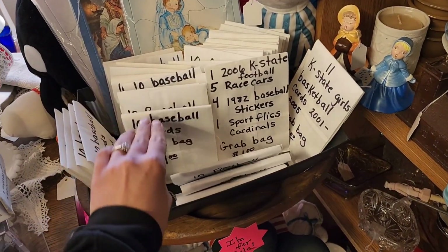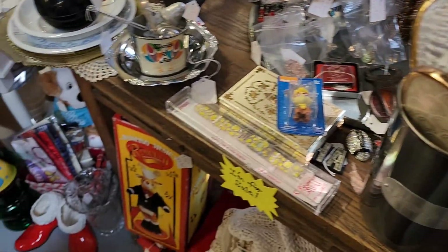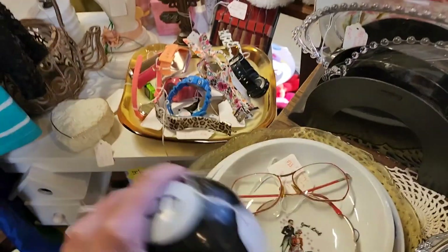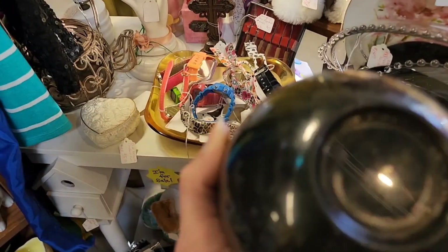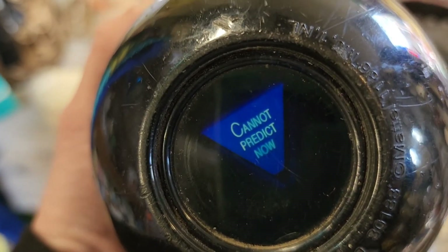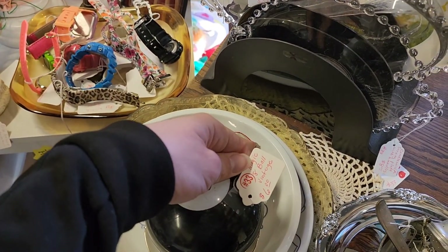Baseball card grab bags. A lot of things to look at. I remember the 8-Balls — I know they still make them but it's fun. Let's see what it says... 'Cannot predict now.' Six dollars on the 8-Ball.